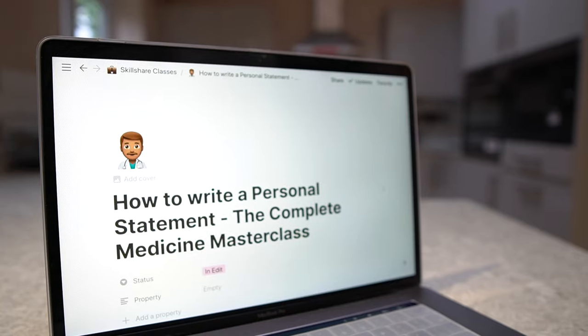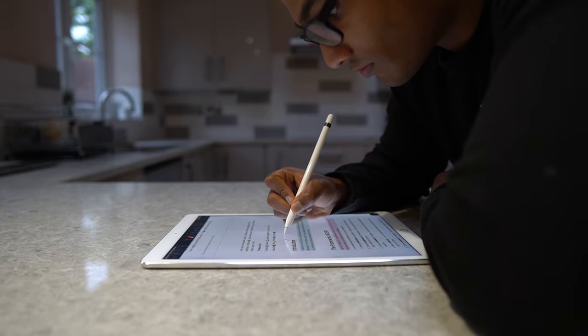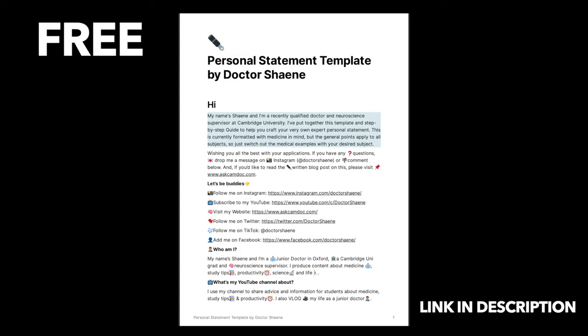The video you're about to watch is a clip from a personal statement masterclass I'm developing over at Skillshare, and I'm working super hard to bring it to you as soon as possible. It'll be available for free using a two-month free trial, the link for which you can find in the description box below. And whilst you're at it, you can also grab the free personal statement guide that I've released as well.